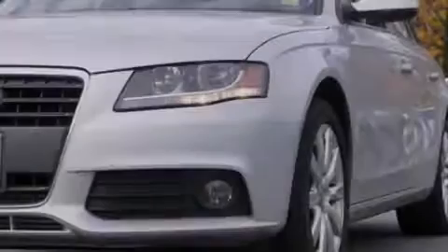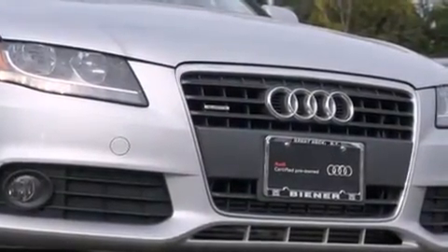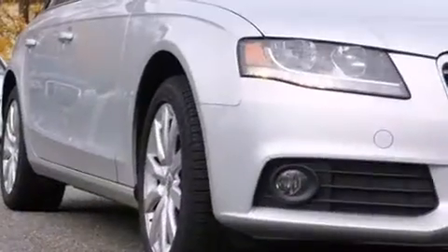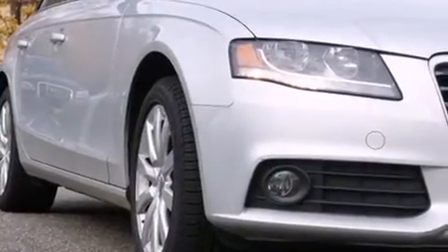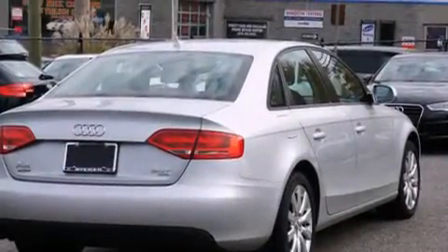Familiarize yourself with the 2012 Audi A4. This four-door, five-passenger sedan has not yet reached the 20,000-mile mark. Under the hood, you'll find a four-cylinder engine with more than 200 horsepower, providing a smooth and predictable driving experience.